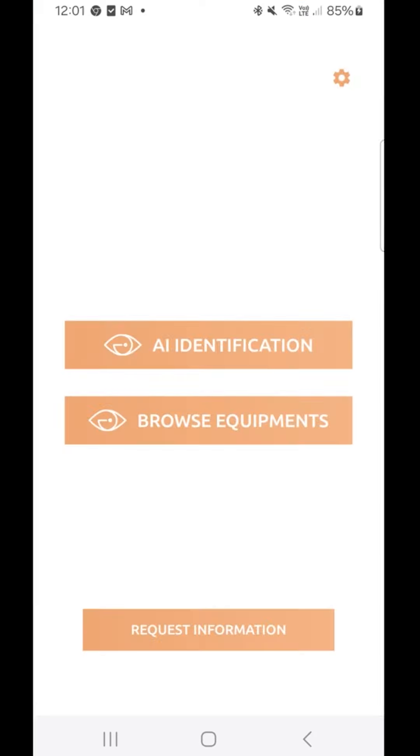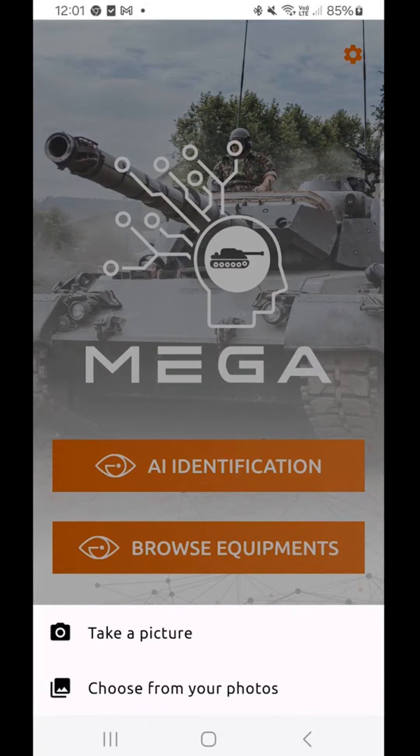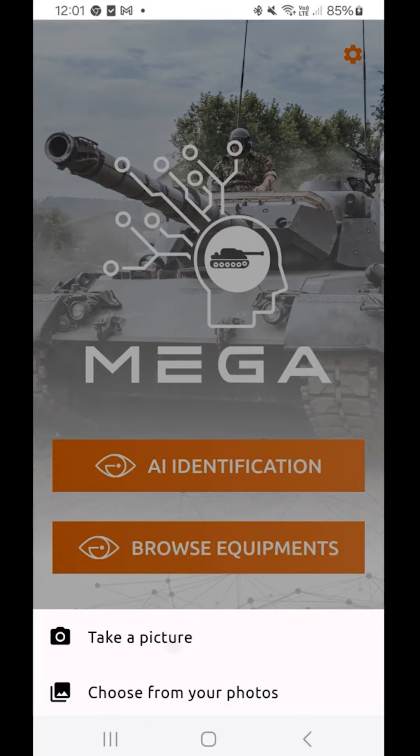Step 1: open the MegaArmy app — simple, right? Next, click on AI identification. Choose to take a picture or select one from your gallery.